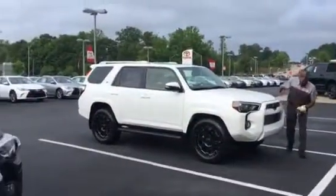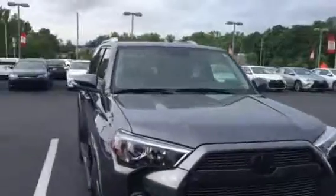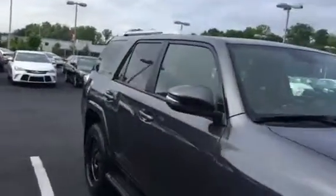I also got a white one over here, just like it — just came in and was put on the lot. Let me show you the inside here.